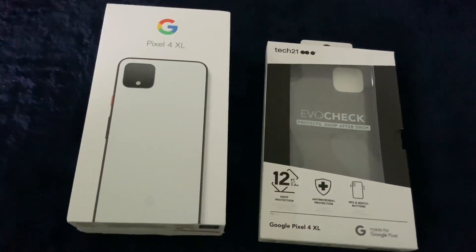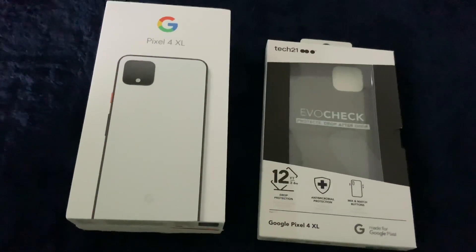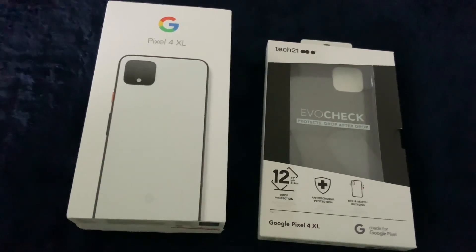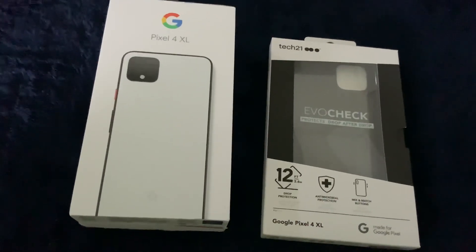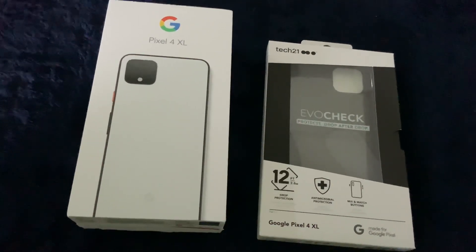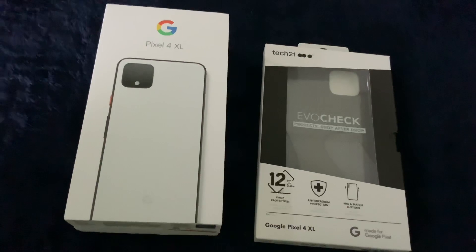I was already on a Pixel 2 that my friend had sold to me. So it was like going from the Pixel 2 XL to the Pixel 3, knowing when I got the Pixel 3 that I'd be upgrading to the Pixel 4.